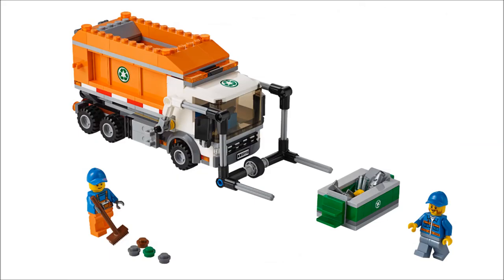Then you got the garbage truck. I do like the garbage truck, I'll be honest. It harks back to the 2007 orange one, but it also has elements from the Garbage Truck Getaway, which came with Twitch from Toy Story — where you could use the mechanism to pick up the garbage and put it in.